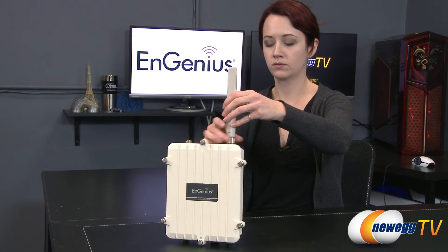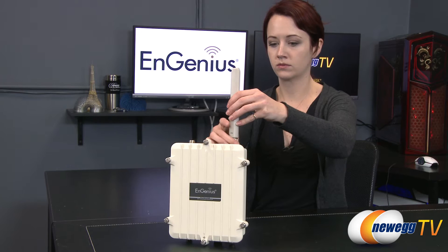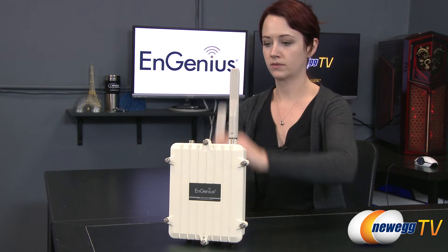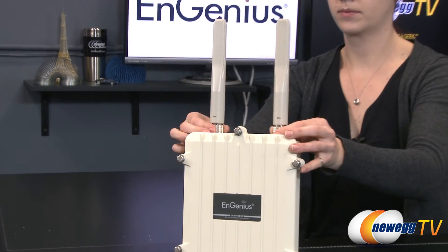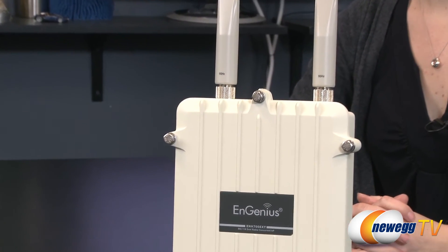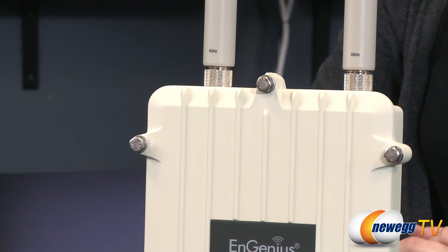It features four external 5 dBi antennas which can be upgraded for even higher gain omni or directional antennas. To protect its internal electronics outside, the ENH 700 EXT has an IP68 rated enclosure, one of the highest waterproof and dustproof ratings available.